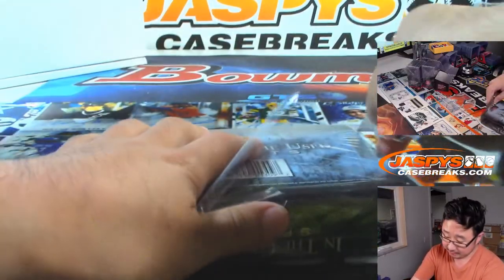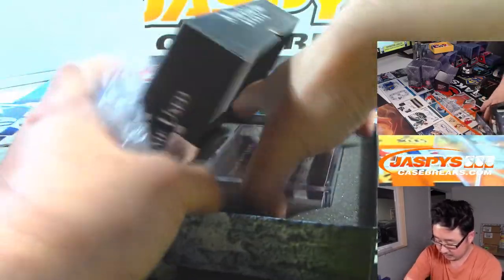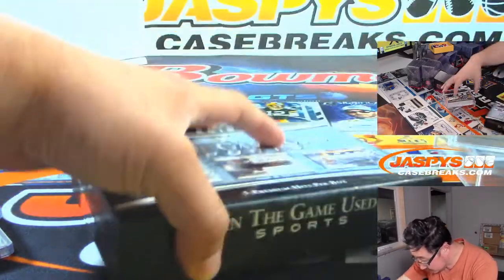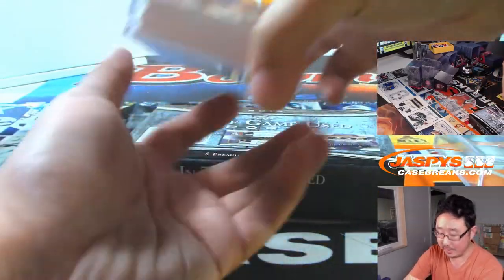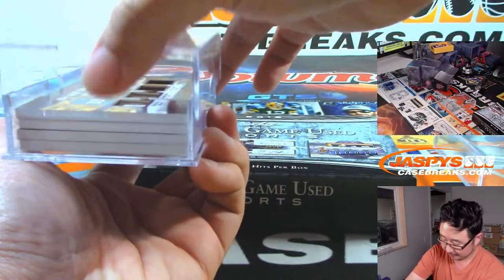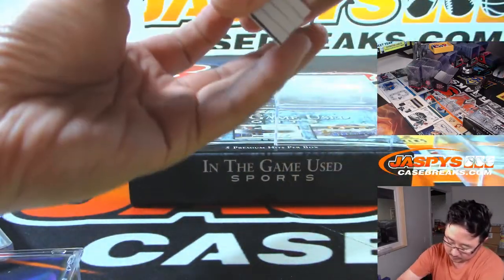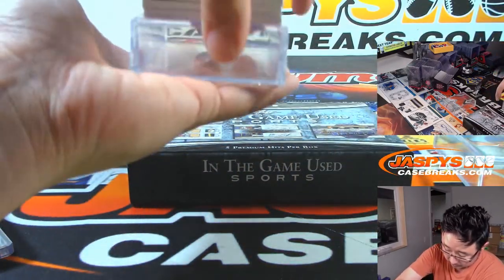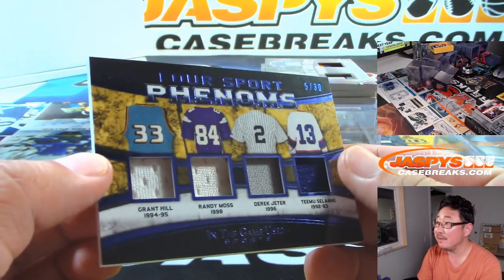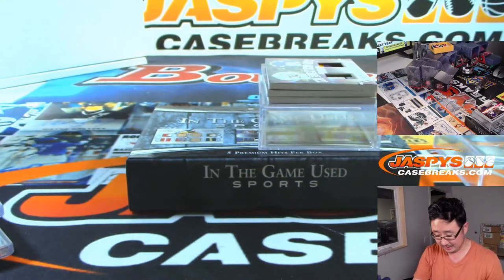Second box — good luck everybody. Oh, there's a redemption in there. I was like, this doesn't look like it has five hits in here. We've got Four Sport Phenoms, five out of 30: Grant Hill, Randy Moss, Derek Jeter, and Timo Solani.